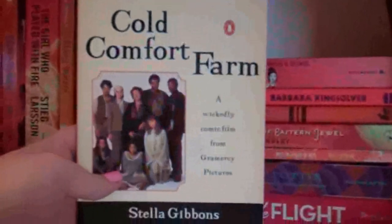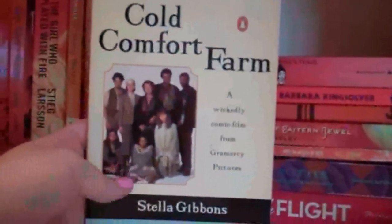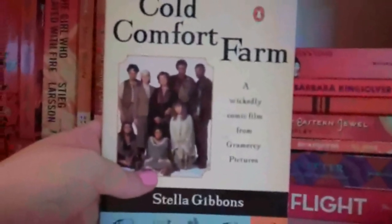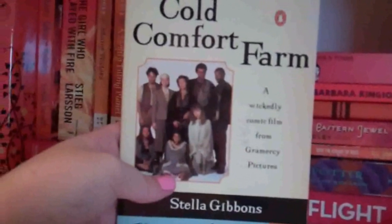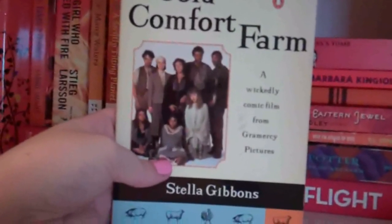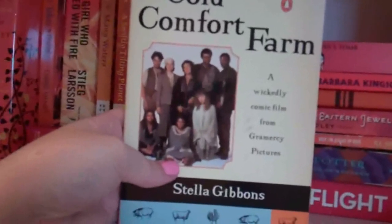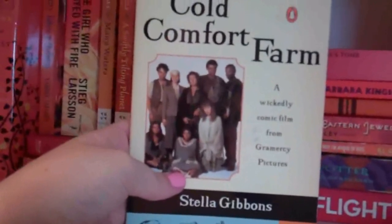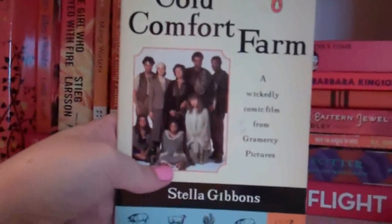Cold Comfort Farm by Stella Gibbons. I was wanting a copy of this — it was sort of on my wish list, but all of the covers are just hideous. So I finally settled for the movie tie-in because it was on Better World Books. I'm not a fan of any of the covers. I haven't read it yet, but I really liked the movie, and it was something quirky that I think I would really enjoy, so I had to get it.